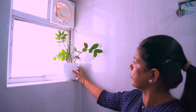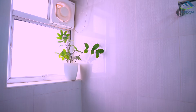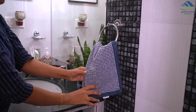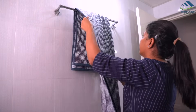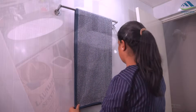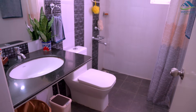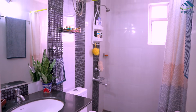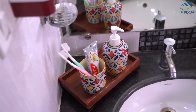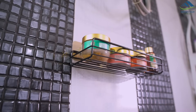One more planter is placed on the small window to add some greenery. Lastly, towels are placed. And with this, organizing of this bathroom is completed. Wow, it looks much more organized and functional. Sometimes really small organizers can do wonders in organizing and beautifying the space.